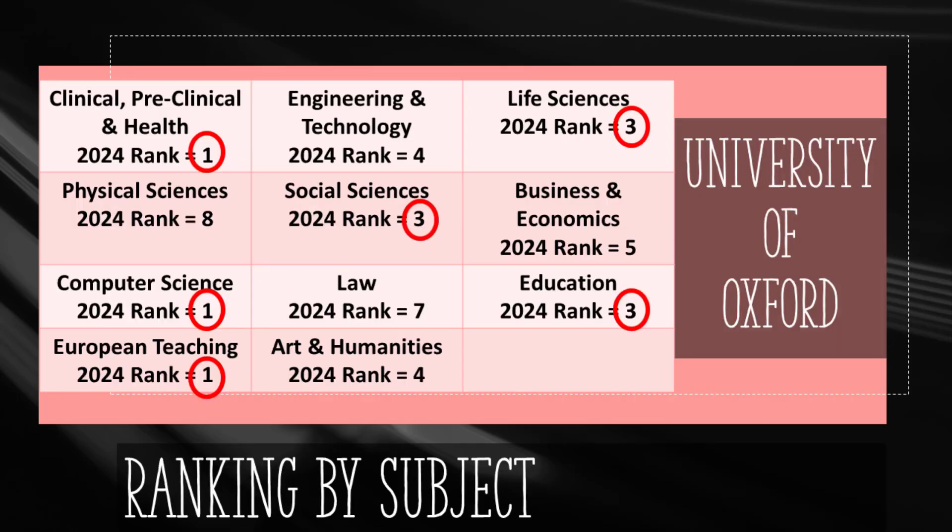Here is the ranking of Oxford University in different subjects. If you intend to study Medicine, Computer Science, or European Teaching, Oxford is the one to choose, since it holds first place in the world. Education, Social, and Life Science subjects stand in third place among all universities in the world. In all remaining subjects, Oxford is among the top 8 universities worldwide.